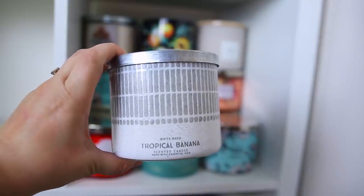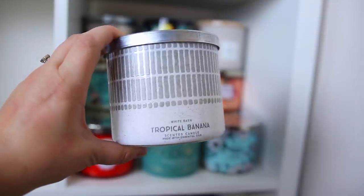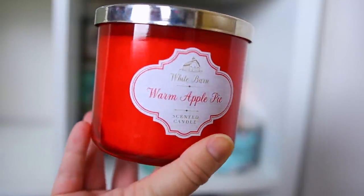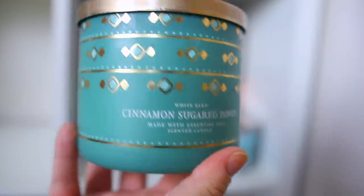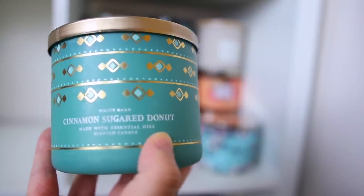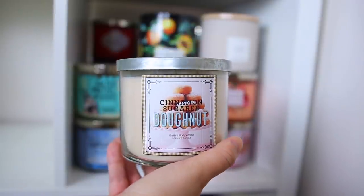I love banana scents and I have to get all of them. This is the Tropical Banana — probably the most true banana scent, it kind of smells like a fun banana adult beverage. Next is the Warm Apple Pie, a classic they usually do — I put it in spring/summer even though it usually comes out for fall, but it's always a good one. Next is the Cinnamon Sugared Donut — it has stolen my heart from the beginning. It's a great sweet cinnamon sugar scent that reminds me of Auntie Anne's pretzels. Here's another one with the Sweet Shop collection packaging — super cute.